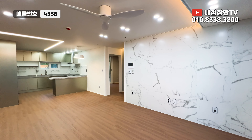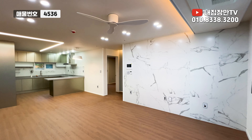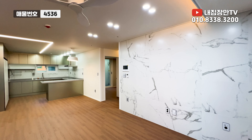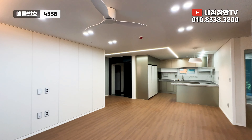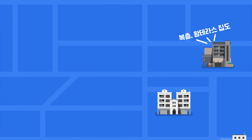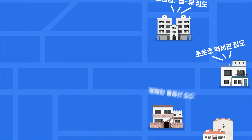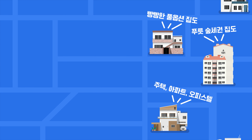실제로 이 집이 궁금하신 분들, 내집장만TV 김실장에게 문의주시면 친절하게 안내 도와드리도록 하겠습니다. 오늘도 시청해주셔서 감사하고요, 상단에 김실장 연락처 나와 있어요. 전화나 문자 주시면 빠르게 응대 도와드리겠습니다. 다음 영상에서 뵐게요, 안녕!